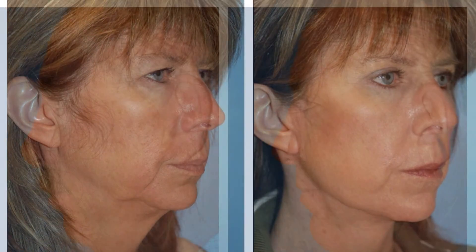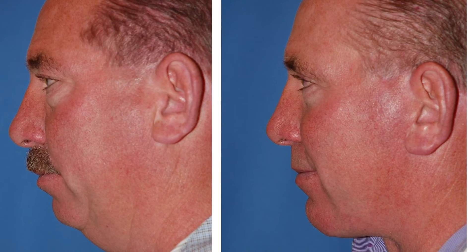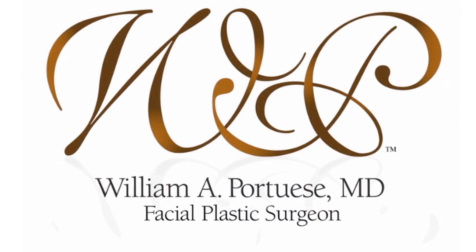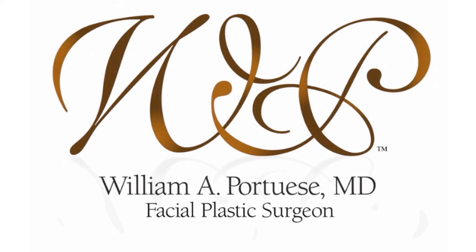When these combination procedures are performed, patients have about two weeks of visible bruising and swelling after the procedure. For more information, please see our website at seattelfacial.com.